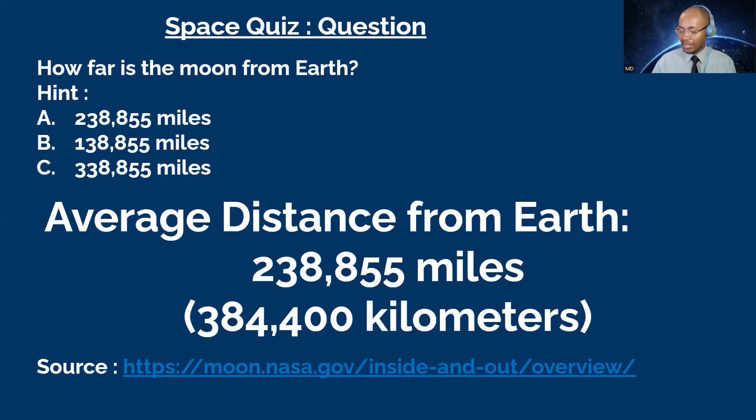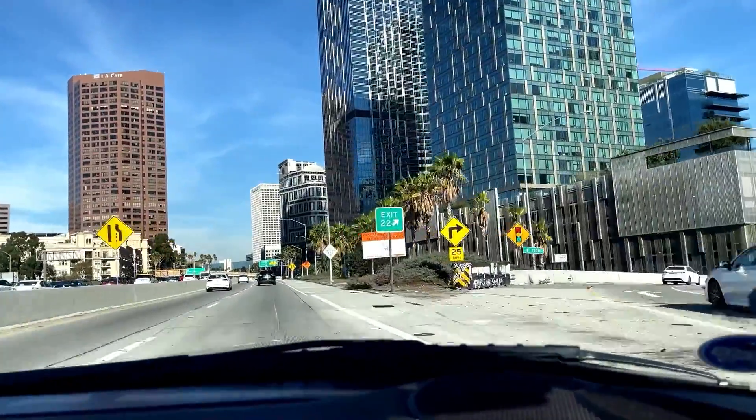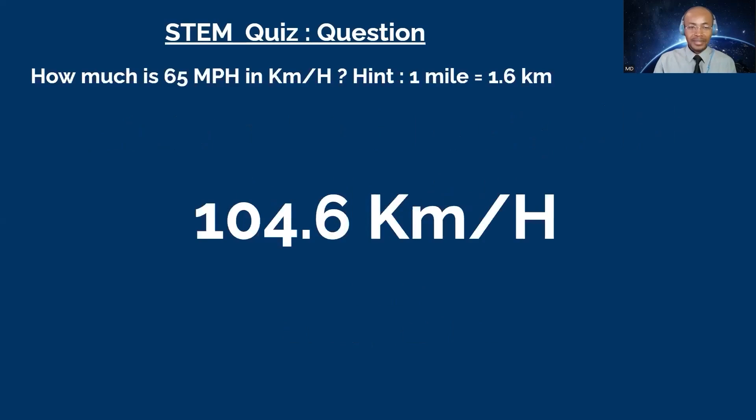Next question goes to Tonight. How much is 65 miles per hour in kilometers per hour? The hint is: one mile equals 1.6 kilometers. You have 15 seconds. Tonight: 111. Is that your final? Yes. That's not correct. David, you want to try? David: 104.6. That's correct! Just multiply 65 by 1.6. Tonight, a calculator is allowed. I tried to do it in my head — that's probably why I got it wrong.